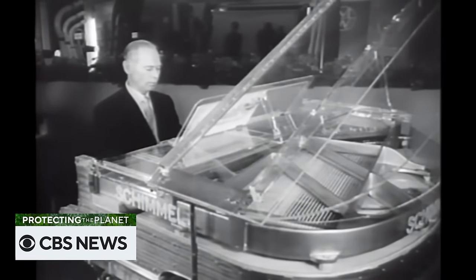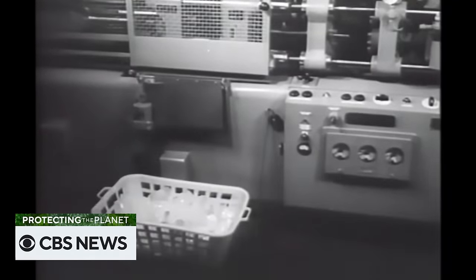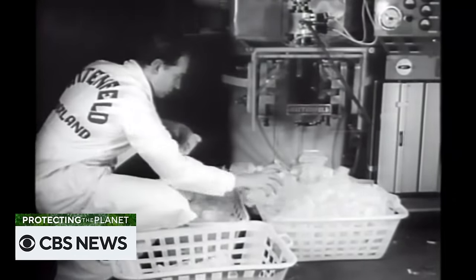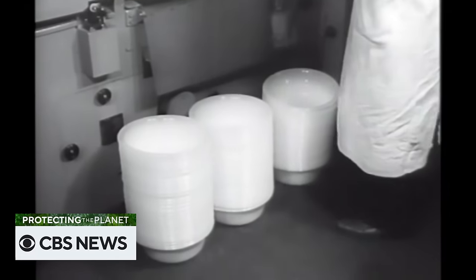In the 1950s, a new material burst onto the scene that would change the world forever. The ingenious alchemy of coal and oil provides the material. Ingenious machinery presses and stamps and molds the material into a wide variety of products. It was plastic — cheap, durable, sanitary, strong, and light.